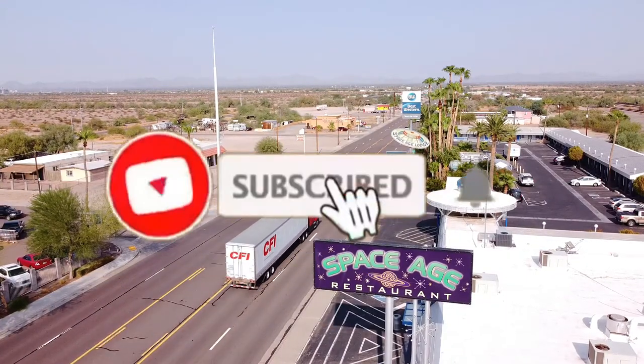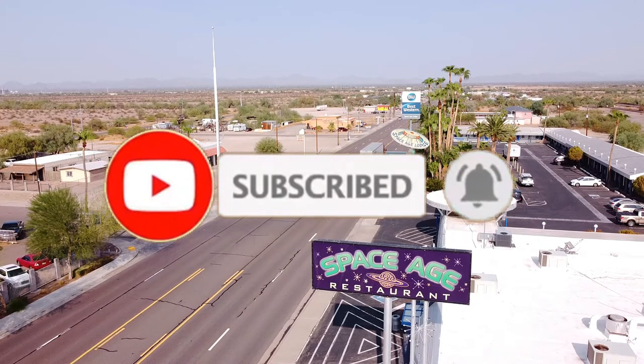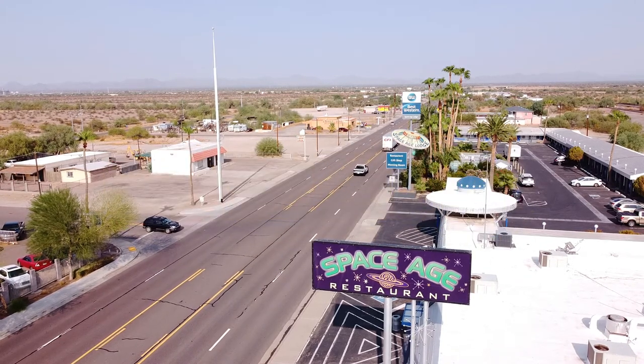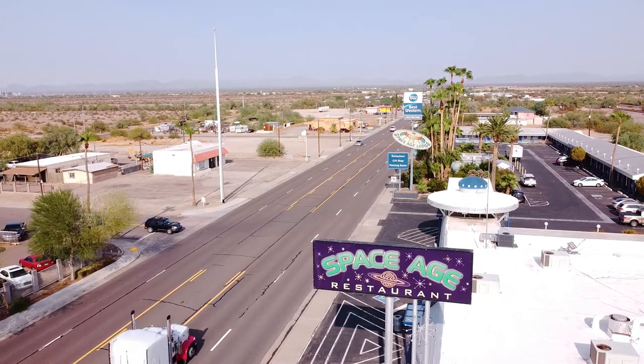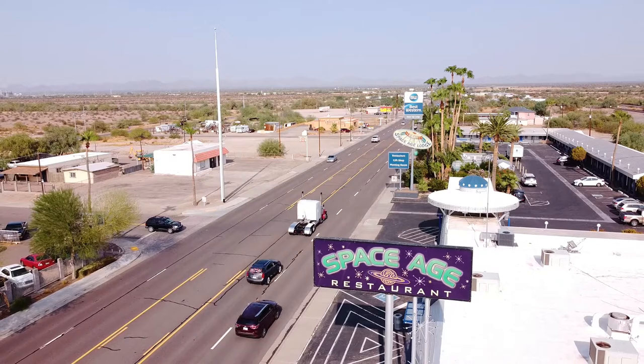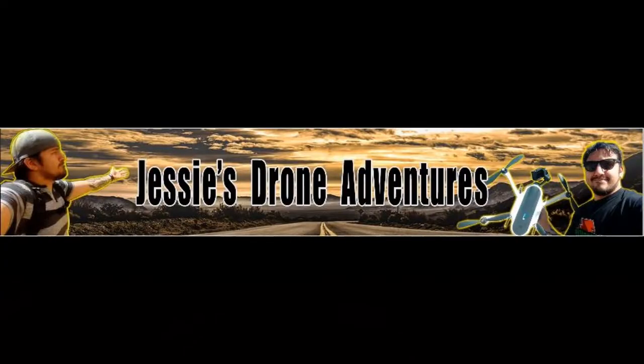And if you guys enjoyed this week's video, go ahead and smash that like button. And if you want to see more adventures, go ahead and subscribe because I got a lot more coming your way. And if you guys know of any alien, UFO, or space-themed restaurants or attractions in the Arizona area, definitely let me know because I would love to go check those out. As always, we'll see you guys next week. Take care.